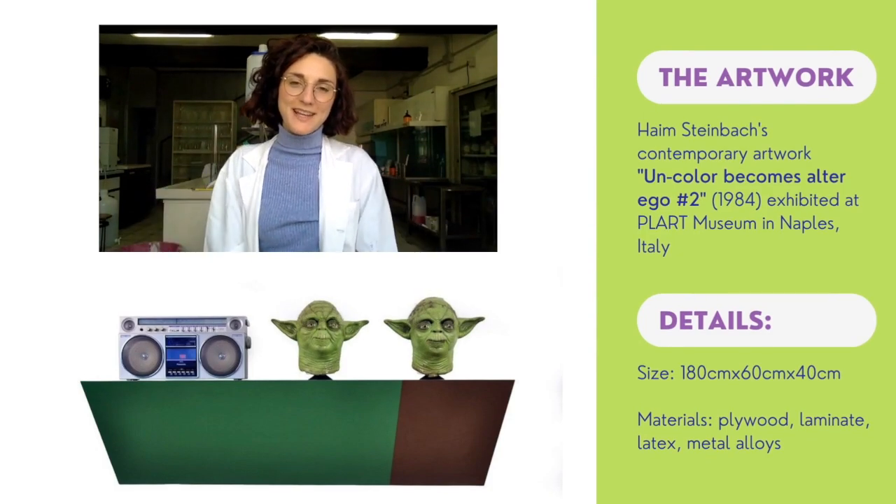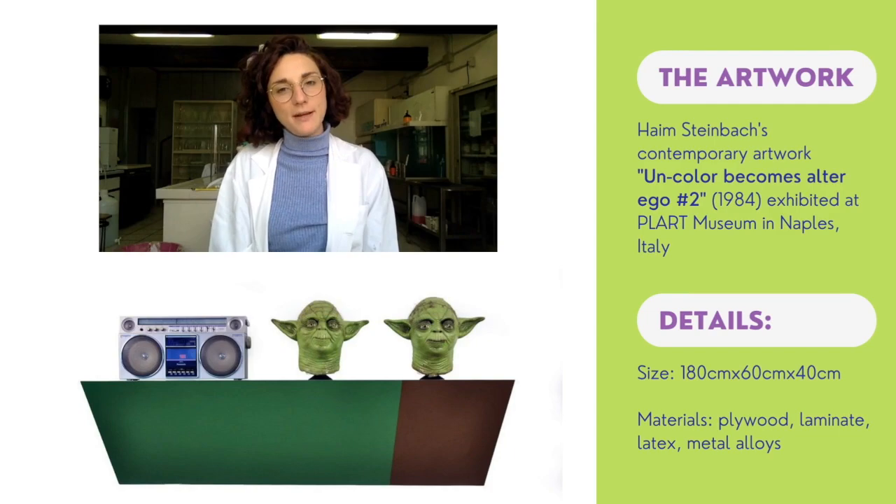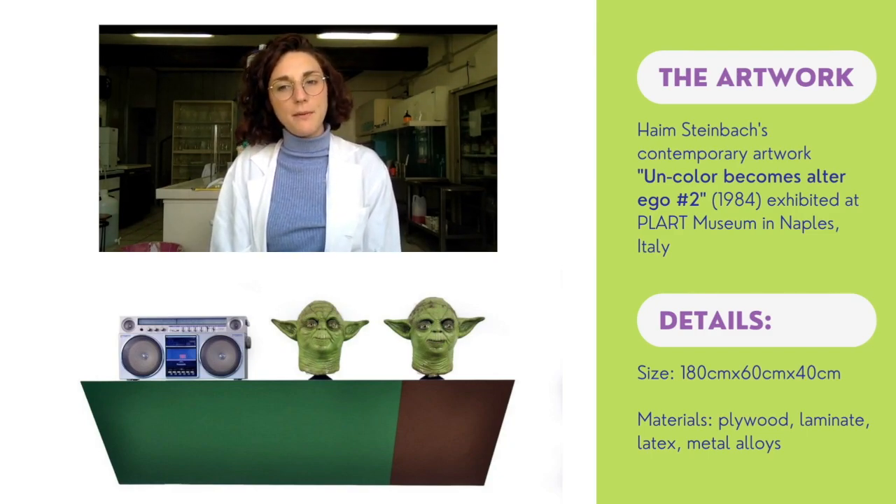This is our first case study. 'Uncolor Becomes Alta Lego 2' is the name of the contemporary artwork made by Heim Steinbach in 1984 and exhibited at the Plart Museum in Naples. It is a shelf covered in laminate and made out of plywood, with two latex masks of Yoda and a cereal container made out of metal alloys.